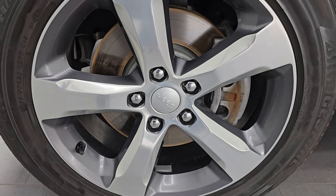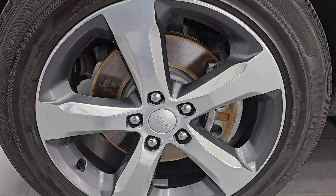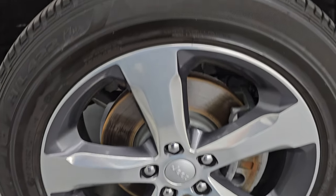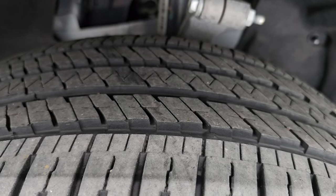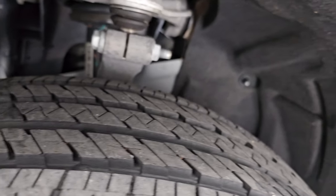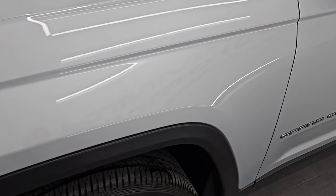This one comes with the 20-inch painted and polished aluminum wheels — an optional wheel for this year. It has Bridgestone Ecopia HL422 tires, 265-60R20s, and I'd say they have probably 60-70% of the tread left on them. The underbody is in very nice clean condition. This is a one-owner clean title history, clean Carfax from right here in Wisconsin.